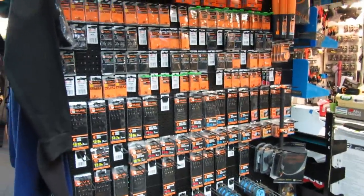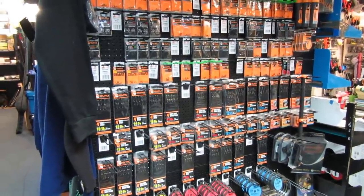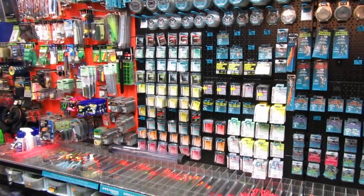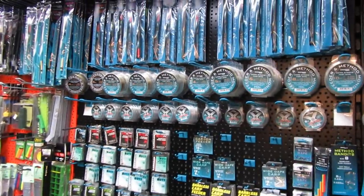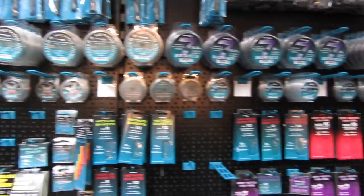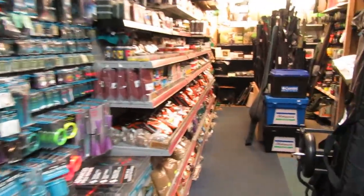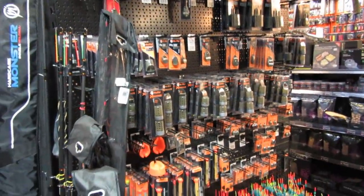Here on this wall we have a good display of Guru's products, and on this wall a full range of Drennan stuff — Camasan hooks, all the stuff you need, all Drennan's usual high quality products — and moving down the shop we have more Guru stuff.